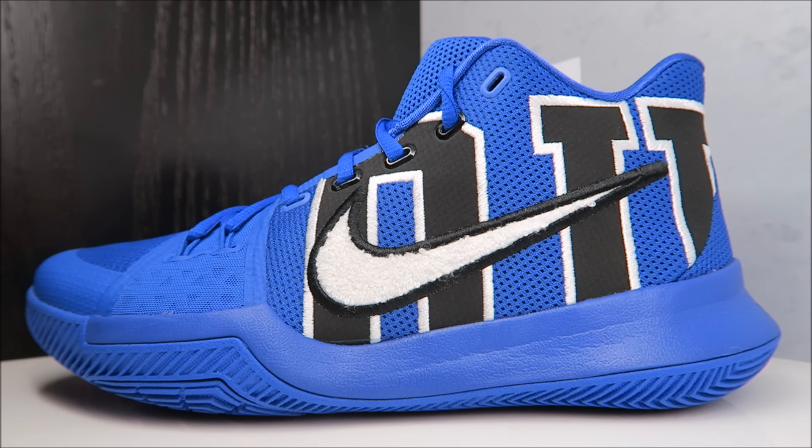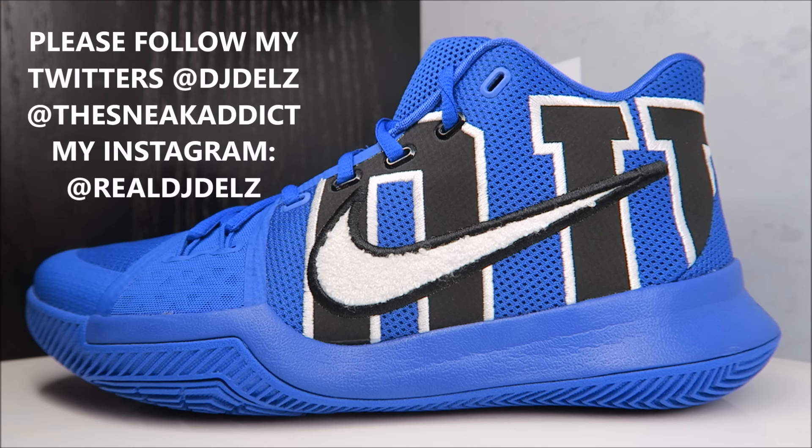These are releasing on the 10th for $120. Let me know if you'll be picking these up — is it a pass for you? Do you hate Duke, do you love Duke? Let me know in the comment box below.